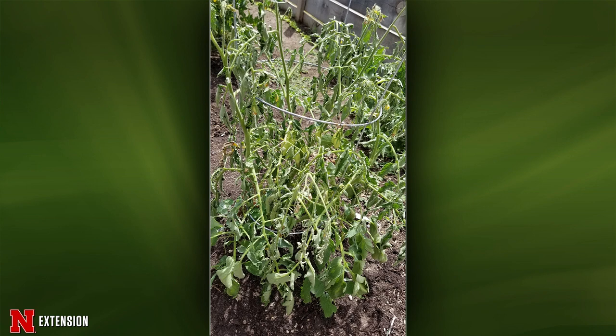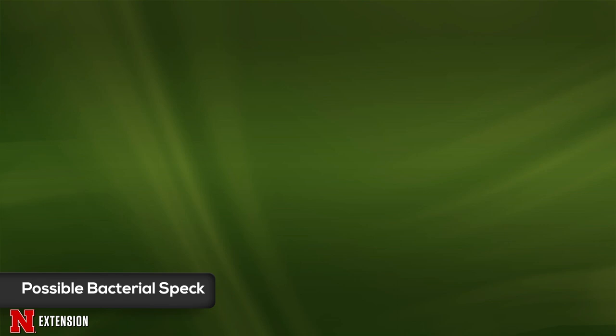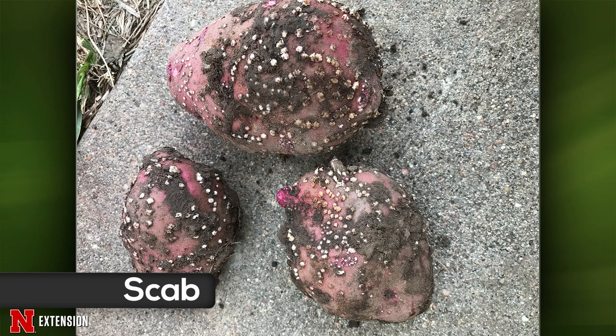A Lincoln viewer has lesions on tomatoes with curling and dying leaves. This could look like bacterial speck — the biggest way to identify it is to take your fingernail and scrape it right off, as it's very superficial. If it doesn't scrape off, it's more likely you have a sucking-mouthpart insect probing the plant — most commonly stink bugs, which probe until they find something they like to eat. They don't actually like to eat tomatoes. A Harvard viewer has Viking potatoes with wonderful scab — a soil-borne pathogen, does not hurt you to eat it, you can peel it right off.